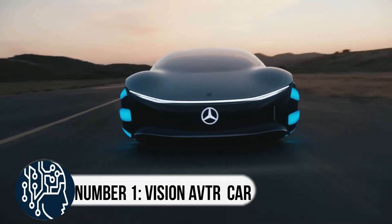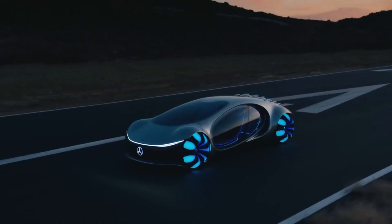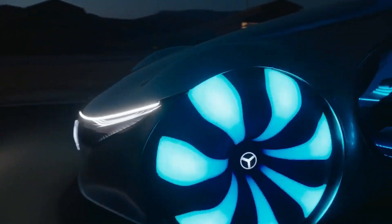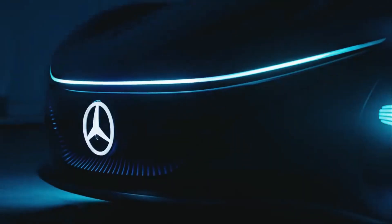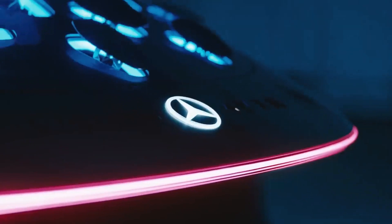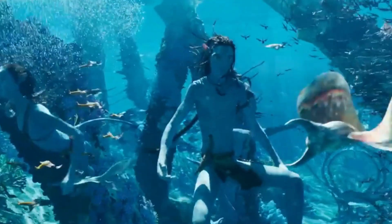Number 1, Vision AVTR concept car. Get ready to be blown away because Mercedes-Benz has just revealed its stunning Vision AVTR concept car, which is straight out of a science fiction movie. This sleek car is the epitome of futuristic design and is bound to leave you in awe. It's no surprise that it's been brought out again to mark the release of the highly anticipated Avatar sequel, Avatar: The Way of Water.